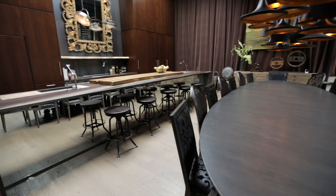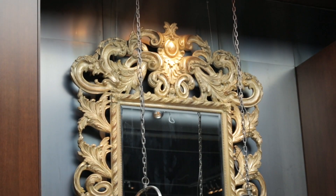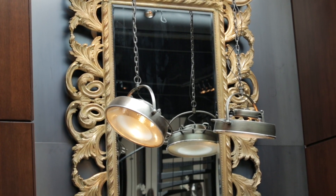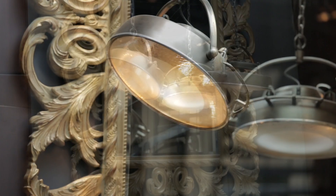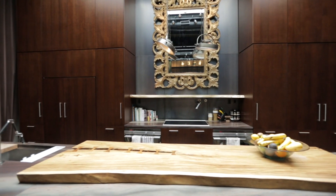The kitchen is black and brown, really simple. It's cool. You have a big baroque rococo mirror and two really industrial lamps. It's a lamp for a dentist. It's stylish, it's beautiful, it's comfortable.